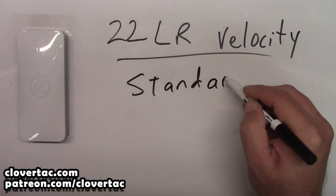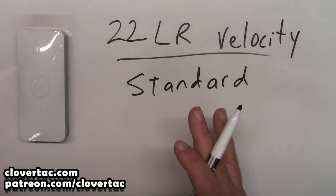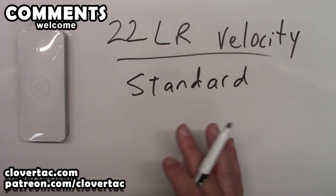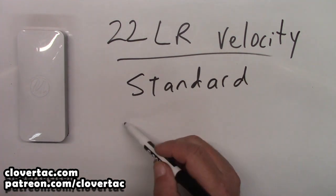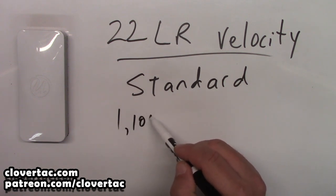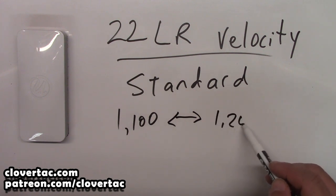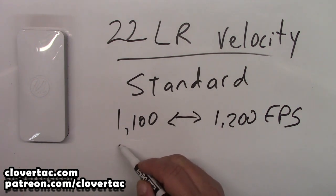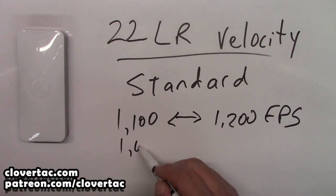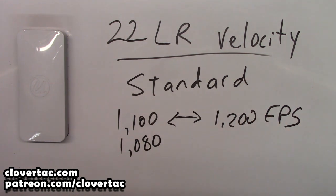Next, we'll look at what most manufacturers label as standard velocity ammunition. Standard velocity plays a happy medium, so to speak, between subsonic and high velocity. That's going to be typically anywhere from about 1,100 up to about 1,200 feet per second. Sometimes you can find standard velocity ammo on the low end at about 1,080. Standard velocity ammunition sort of bridges a gap, so some of it actually could be subsonic.